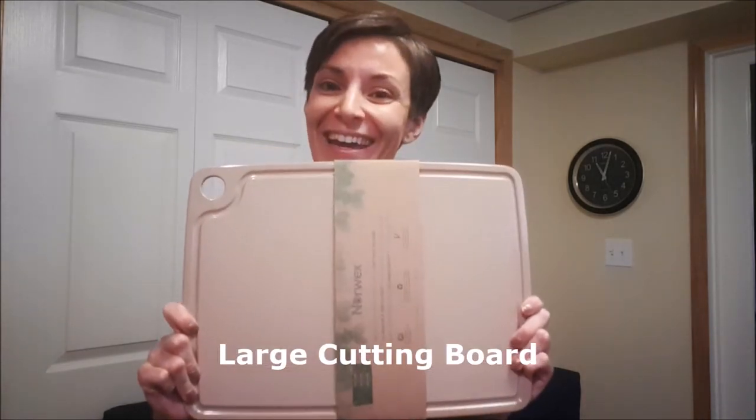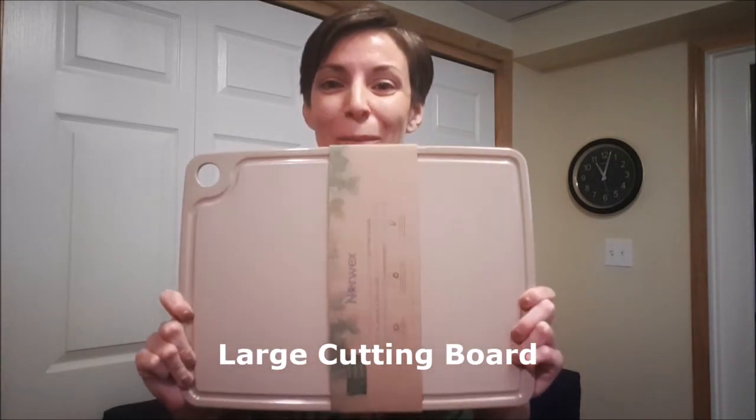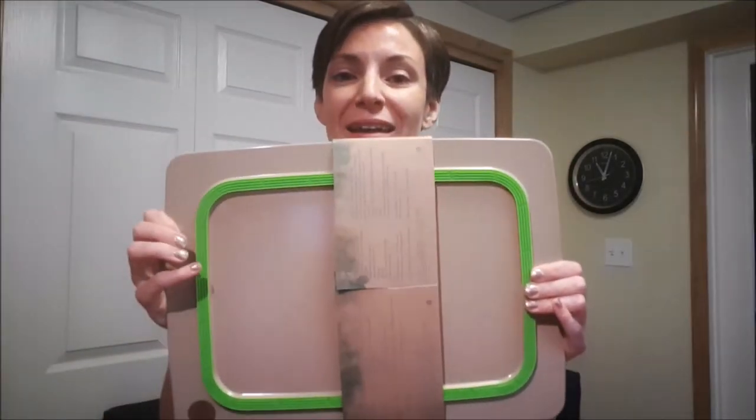You loved the cutting board but wished it was bigger — now it is! This is our new bigger cutting board: no transfer of flavors, no watermelon tasting like onions. It washes well with no cut marks and no bits of plastic in your food. It's made with rice husks, doesn't stain, goes in the dishwasher, and has a no-slip backing.